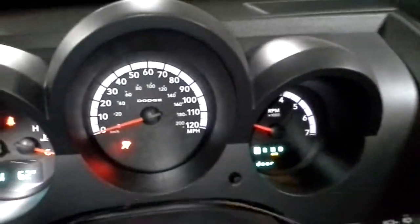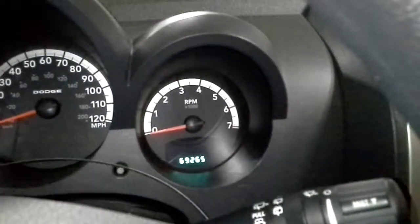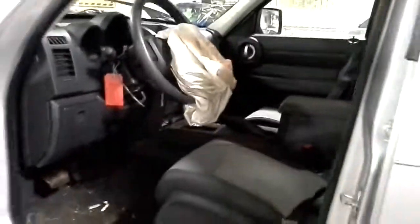Radio working. Let's see if we get the miles to come up — in the middle. There it is.